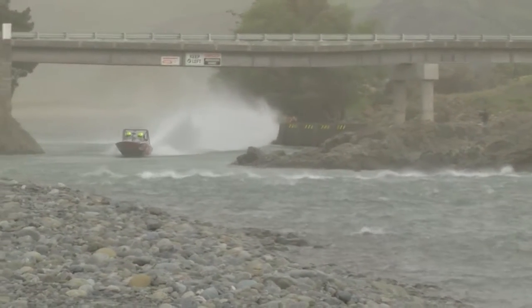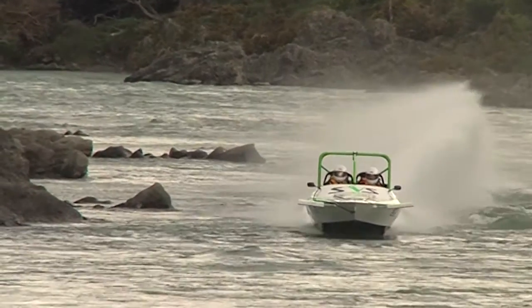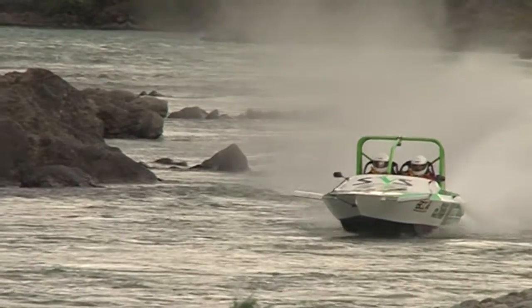The river will be starting to rise so it's going to be a real jet boat day today. It's a braided river again but the rocks are bigger — not like the Wymat where they're really fine shingle. These things, if you hit them, do a lot of damage to boats.